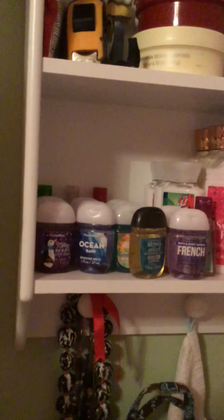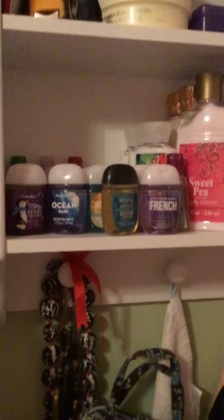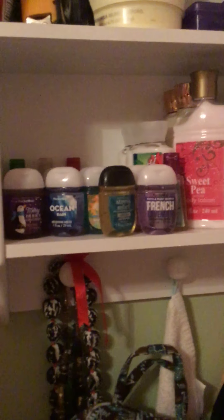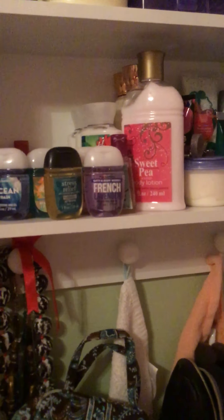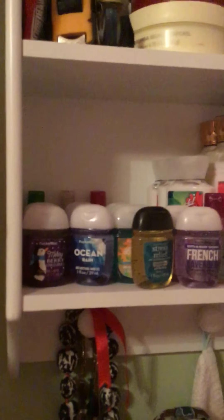On this level, I have my hand sanitizer. Let me know if you want me to do a collection video of either my hand sanitizer, lotion, nail polish, perfume, anything like that — I would try to do that for you. So this is all my hand sanitizer. I think I have 20 in all.